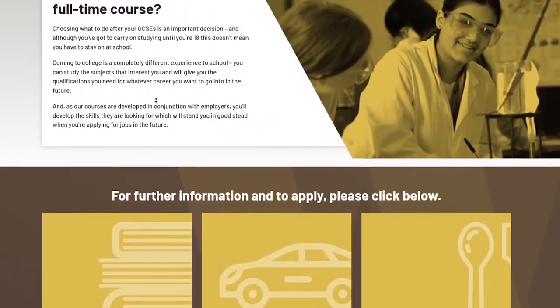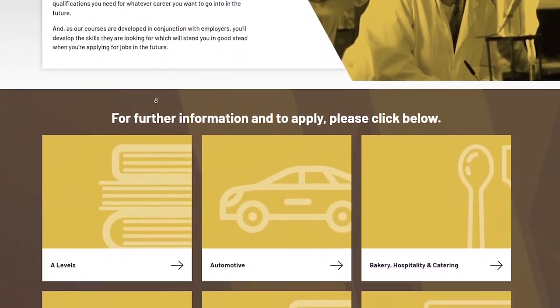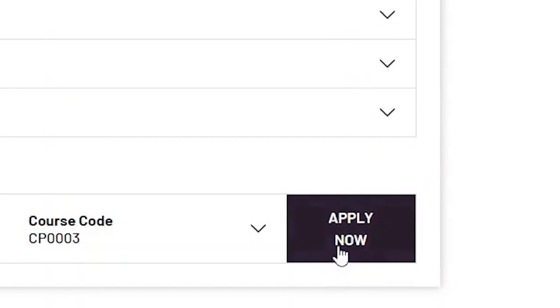If you haven't applied for a course, you can do so on our website. Just select the course you want to do and submit an application. One of our admissions team will be in touch with you to advise you of the next steps.